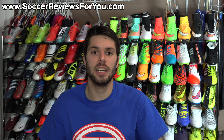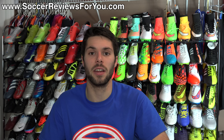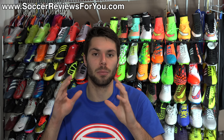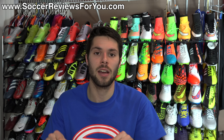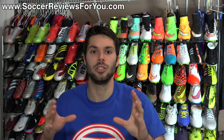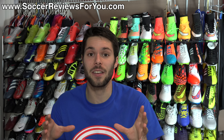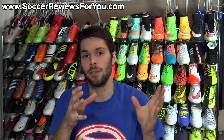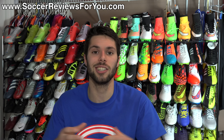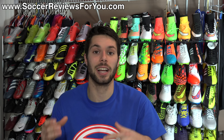That's it for part one of the 2014 SR4U Boot Awards. If you're interested in watching part two, there'll be an annotation on screen as well as the first link down below in the description to take you directly to part two, where I'll be naming what I believe to be the best boot of 2014. In part two I'll reveal the best boot of 2014, so you definitely don't want to miss it. I'd also love for you guys to leave your own answers to all of the categories in the comments below — because these are simply my opinions, not facts — and see how your picks differ from mine. For more detailed information on any shoes in today's video, check out SoccerReviewsForYou.com.